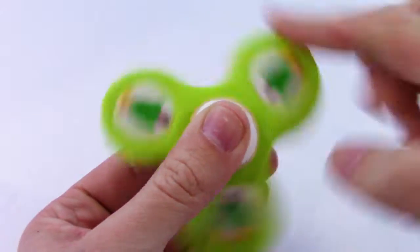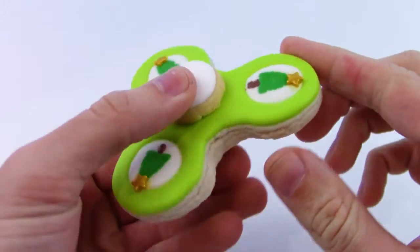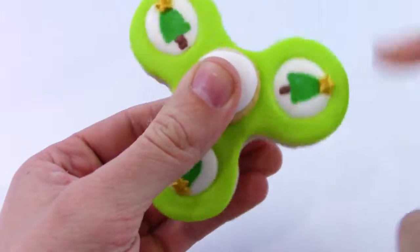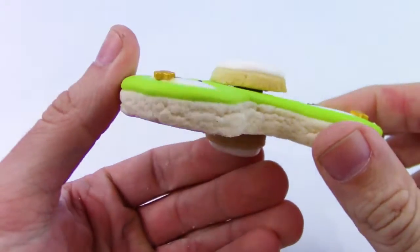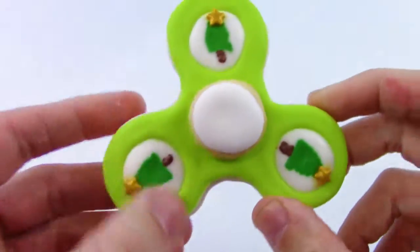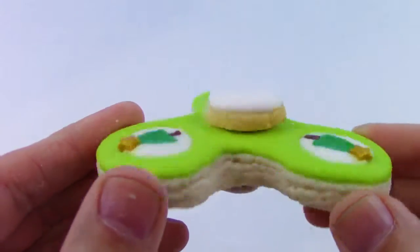And it's edible, wow, I love this. Kind of looks like there's a candy cane in between to support it, and this is so cool.